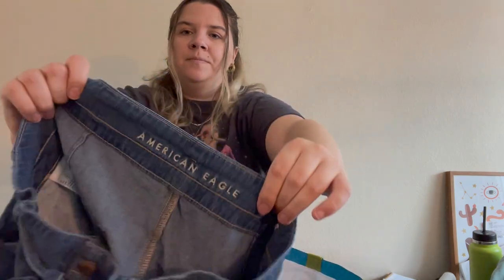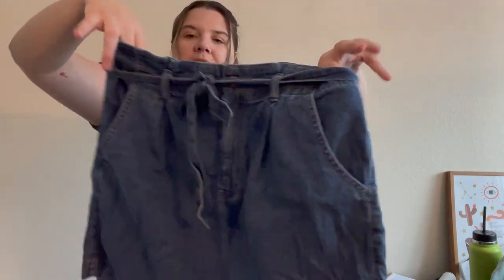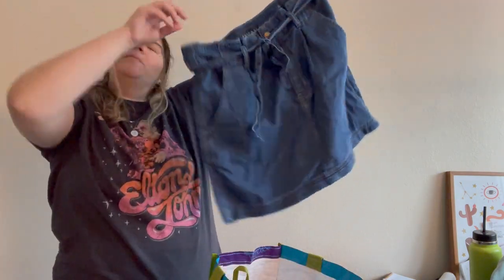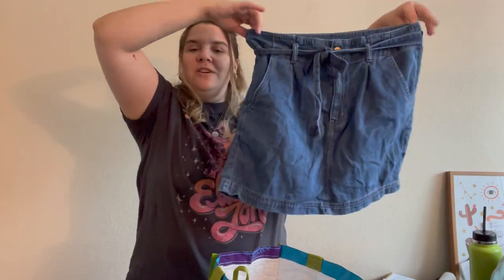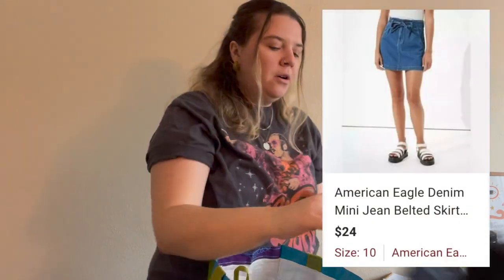Here is a denim skirt from American Eagle in a size 10 with their newer logo. They also have dates on the inner material tag, which is another way to check when pieces are from. I actually thought these were paper bag shorts at first but realized it's a skirt. I think it's really cute, I like the model photo, and it's perfect for spring and summer.